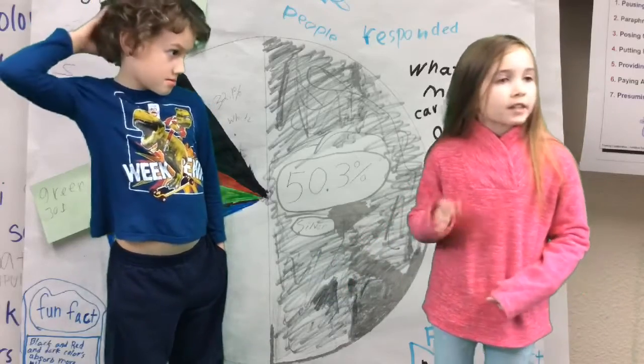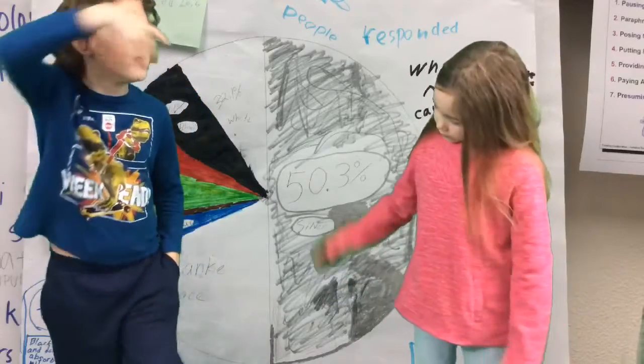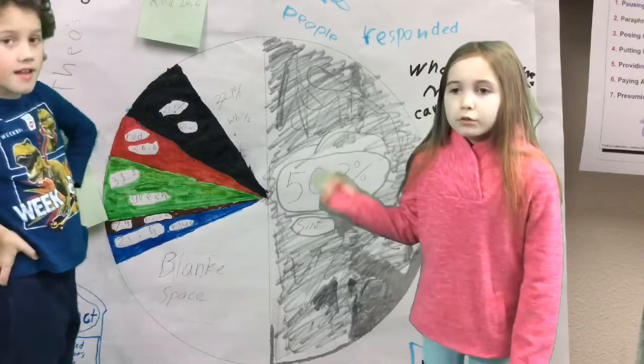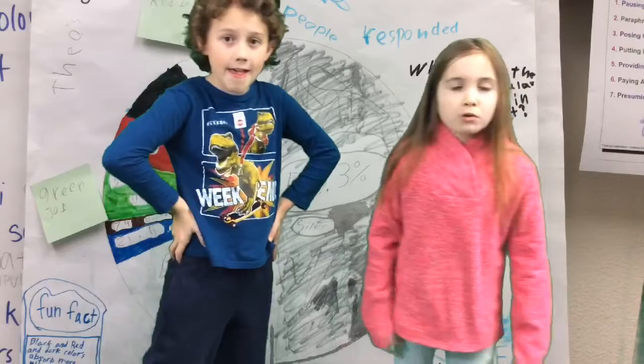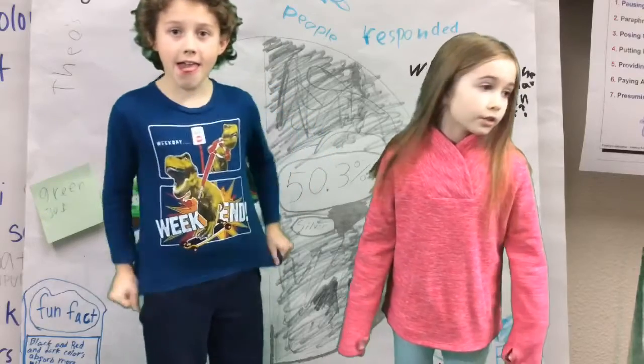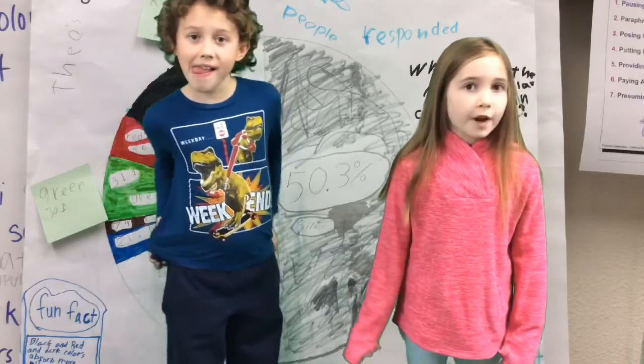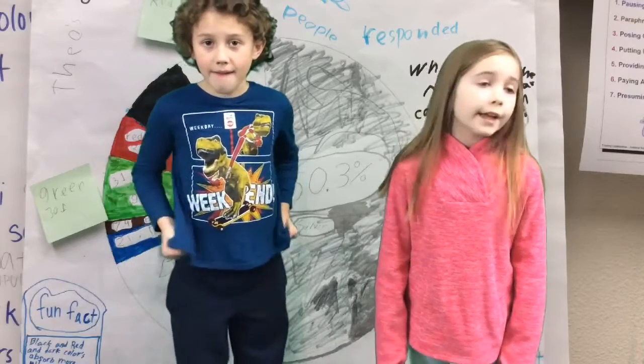I have a fun fact I want to share too before we start our chart. Did you know that black, red, and other dark colors absorb the most ultraviolet rays compared to other light colors?